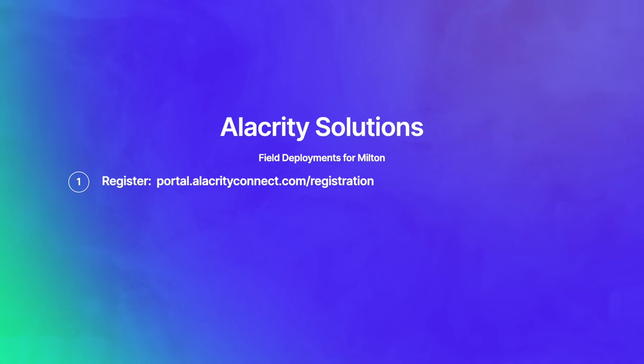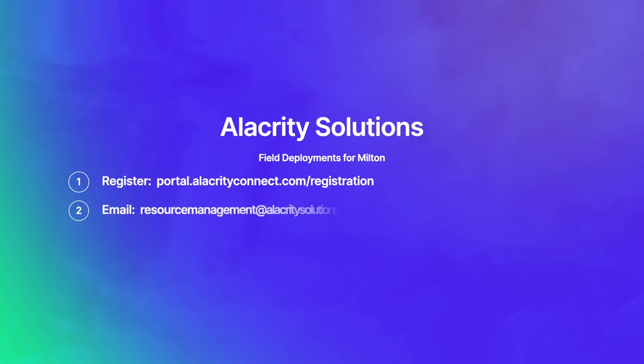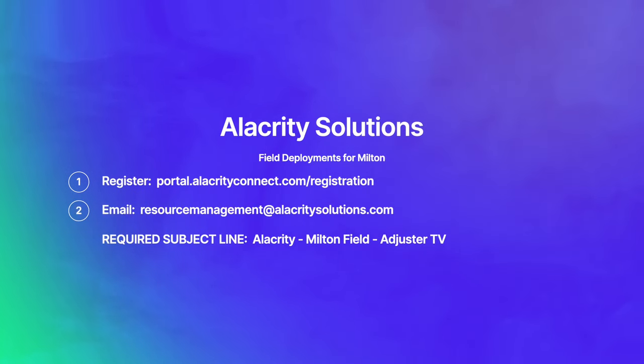For field deployments: step one, register with Alacrity at portal.alacrityconnect.com/registration — the link will be in the description below. You cannot be deployed without being registered, so do that first. Step two, send an email to resourcemanagement@alacritysolutions.com and put 'Alacrity Milton Field Adjuster TV' in the email subject. This is required — just let them know you're ready to go.